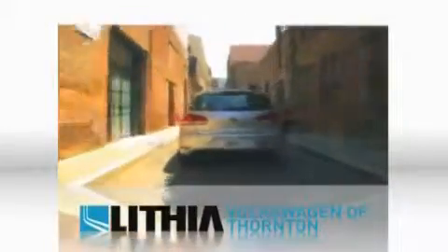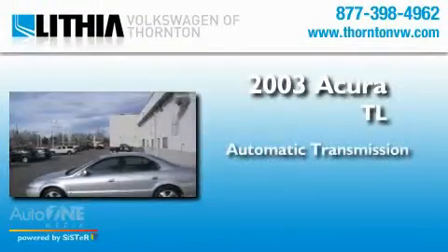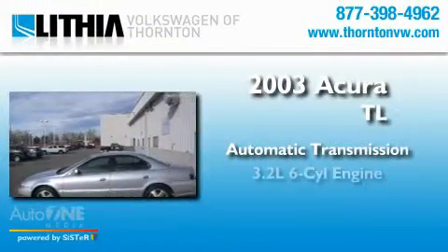Another quality vehicle offered by Lithia Volkswagen of Thornton. This is a 2003 Acura TL. This car has an automatic transmission and a six-cylinder engine.